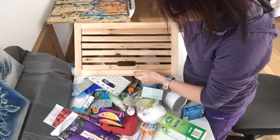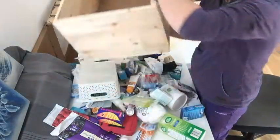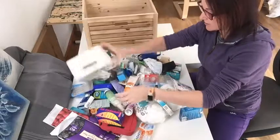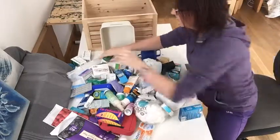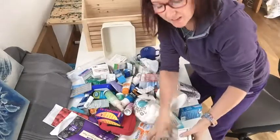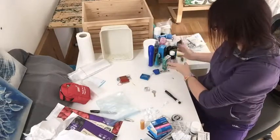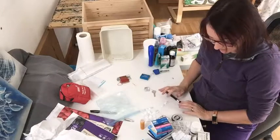Okay, this is where we begin. Let's go through and sort everything we've got. Basically what you want to do is put like with like — once you've grouped everything together: tablets, ointments, band-aid type stuff — get all of that sorted first.